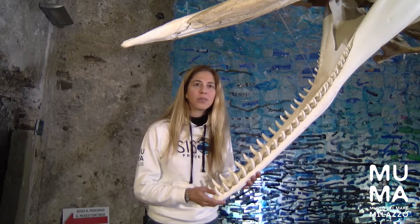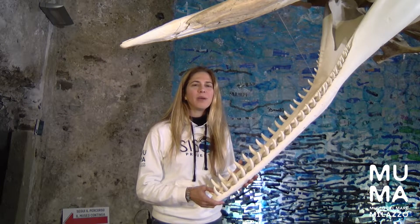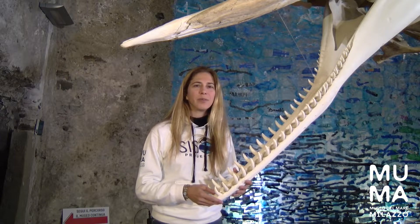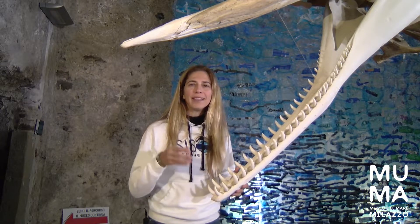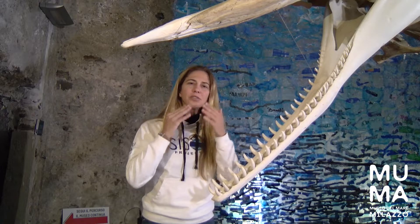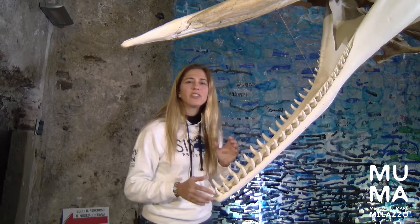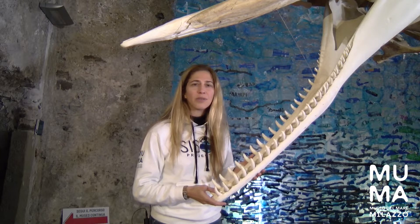Sperm whales are toothed whales as opposed to baleen whales. Maybe you've heard about the blue whale, the really huge animal that weighs over a hundred tons. Those actually don't have teeth but they have baleen, kind of like what you see in a toothbrush, that filters out small microorganisms from the water. But sperm whales enter into a different category of whales — the ones that have teeth, same as dolphins or orcas.